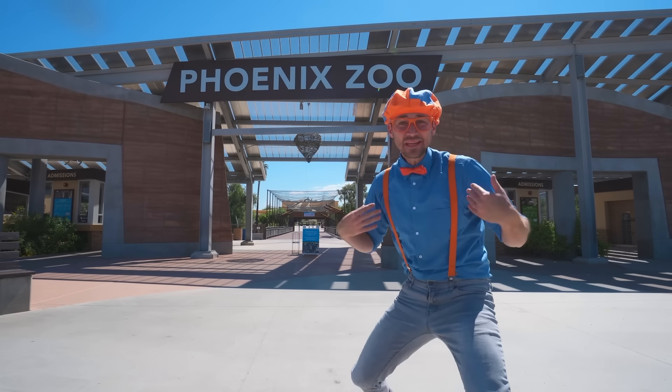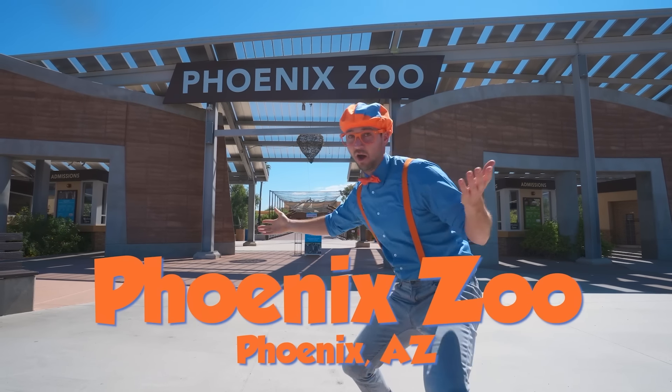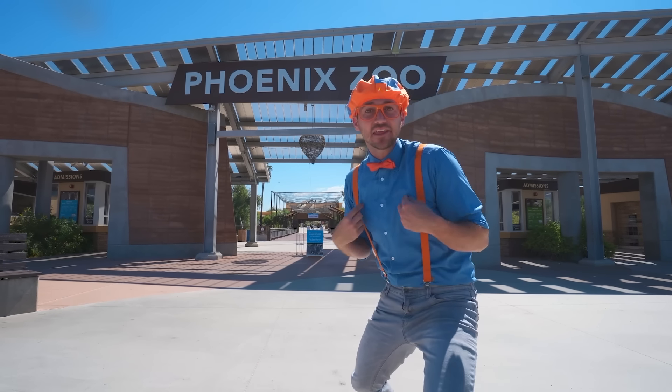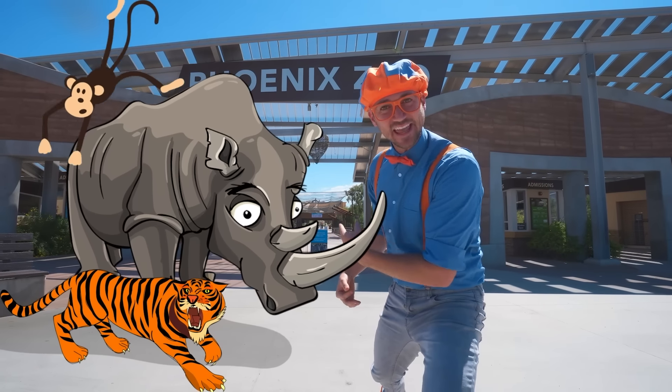Hey, it's me, Blippi, and today I'm at the Phoenix Zoo in Phoenix, Arizona. I think you and I should learn about some animals today. Let's go!